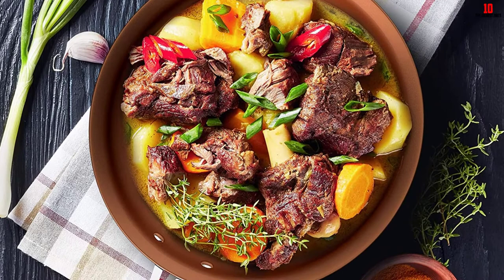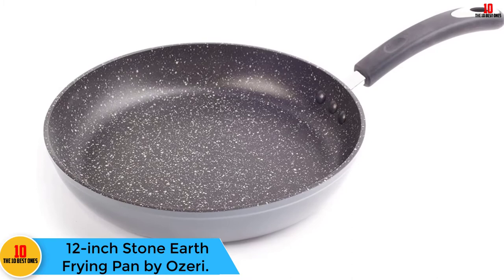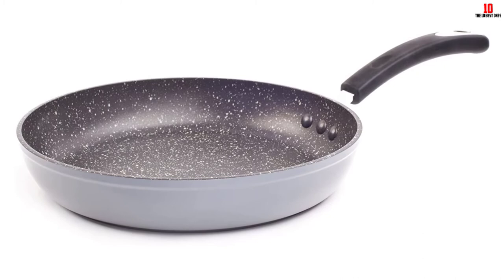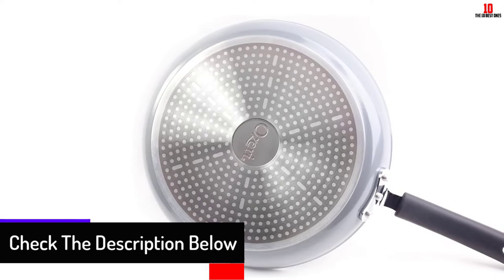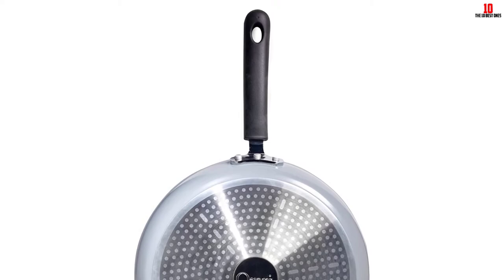At number six, we have the 12-inch Stone Earth Frying Pan by Ozeri. This pan has made them proud with its stone nonstick coating. The pan is made of environmentally friendly materials, so even if the pan is overheated, no harmful fumes will be emitted — making it eco-friendly. The pan's material is scratch resistant, and in the case of any small scratch, nothing bad will happen. The pan's interior is made of heavy gauge die-cast aluminum, which is non-toxic.